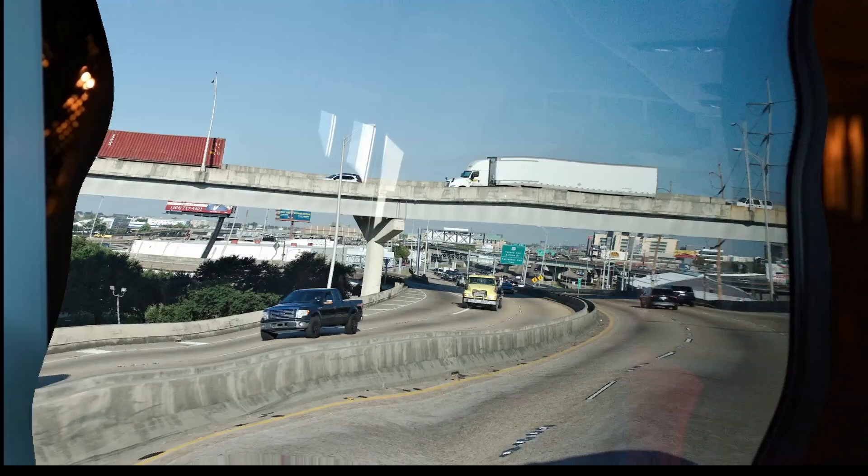Howdy and welcome to another edition of On the Road with Larry Dixon. This time we are off to New Orleans — we being my sister Melissa and brother-in-law John, who did all the driving, bless his heart.